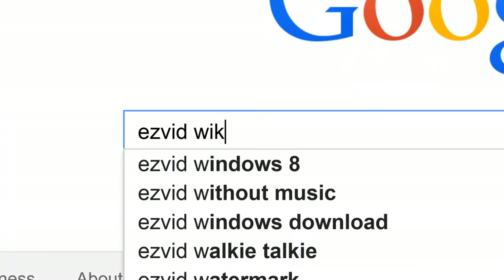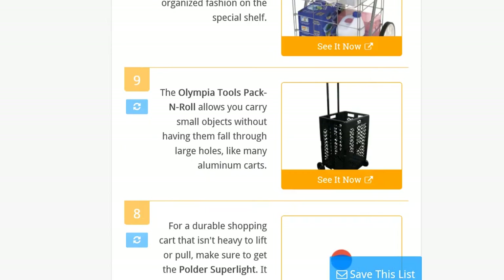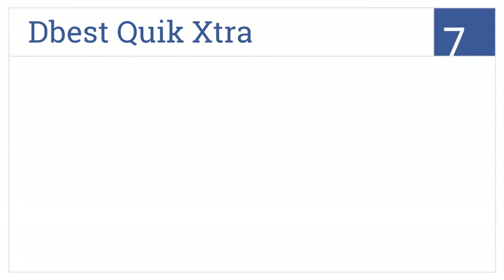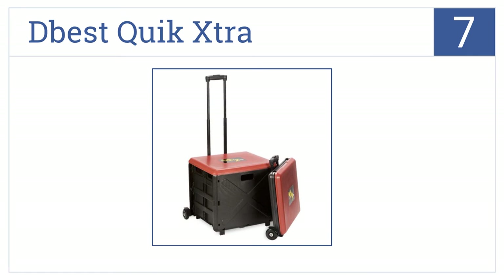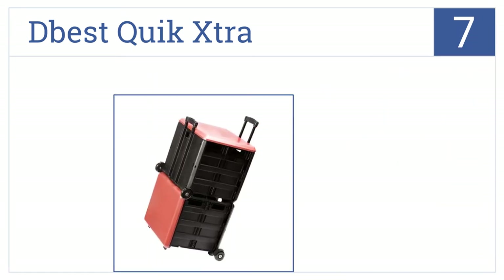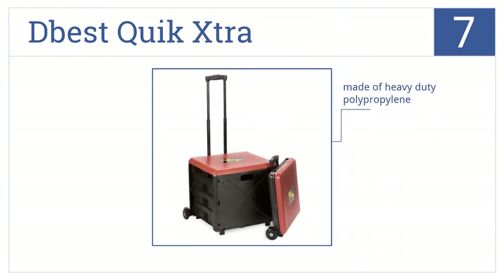To get links to all this stuff and add to this list, search for EasyVid Wiki Folding Carts. The D-Best Quick Extra is number 7 on our countdown. This cart allows you to carry anything while protecting it from the weather. The heavy-duty plastic will keep your items dry. It only has two wheels, but it's made of heavy-duty polypropylene and it folds down to a tiny size.